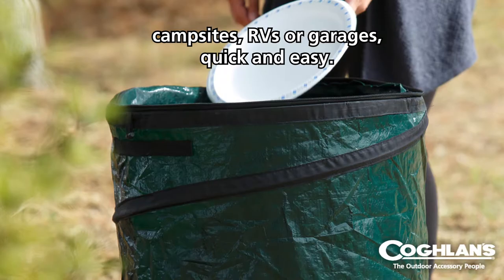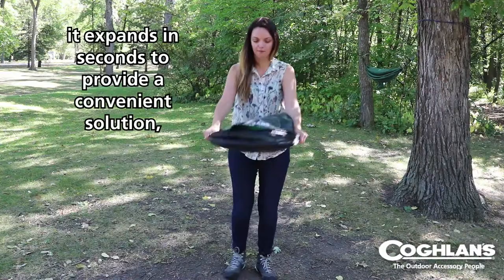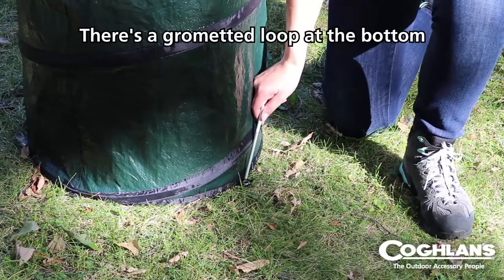Coughlin's pop-up trash can makes the job of organizing and tidying campsites, RVs, or garages quick and easy. While compact for storage in smaller tight spaces, it expands in seconds to provide a convenient solution for keeping garbage in its place.